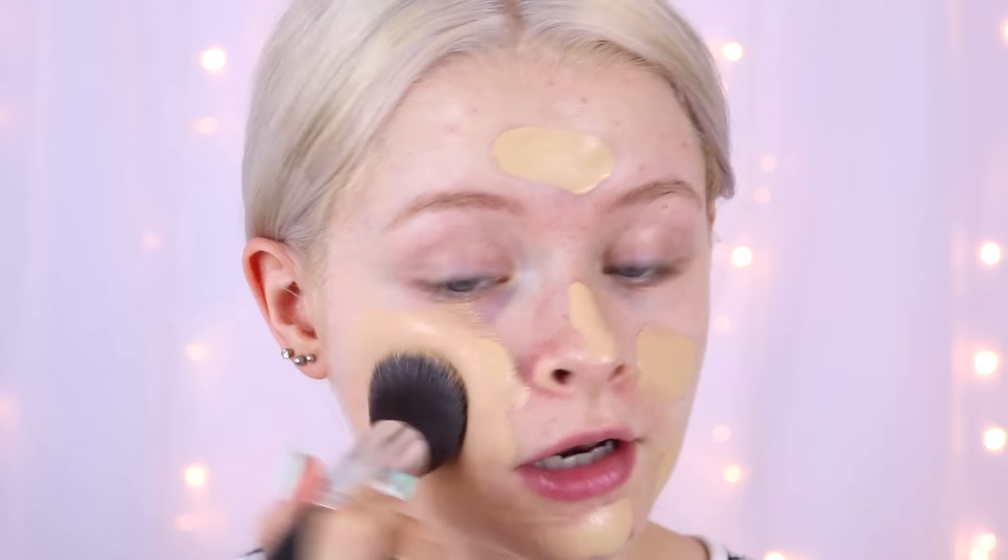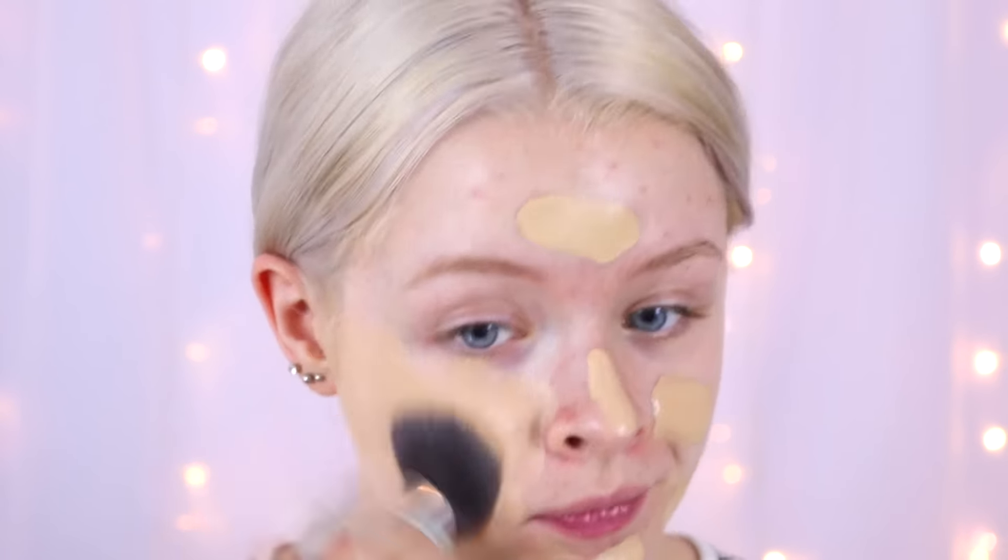My first product is the W7 Singin in the Rain foundation, and it clearly says 'waterproof foundation' on the bottom. This is in the shade Buff — it matches my nails, which is cute. It looks like it's going to be a bit too dark for me, but I've never tried it before. I only swatched it on my hand, and yeah, this colour is definitely too dark for me.